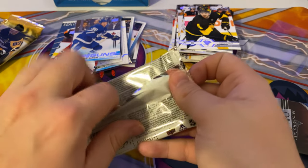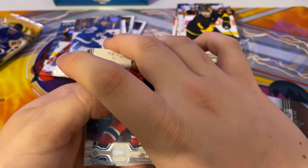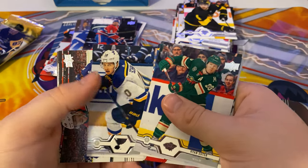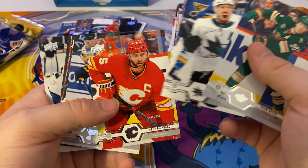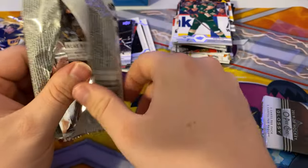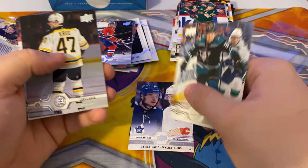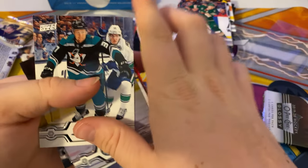Next pack — three more left including this one. Got a Shea Weber, keep that one. Ryan Suter, Logan Couture, Mark Giordano, Brendan Shanahan, Berkov. Nick Ritchie, checklist, Kyle Clifford, Brent Seabrook, Rick Nash. No insert in this one.